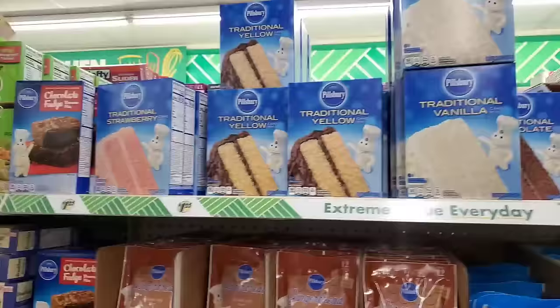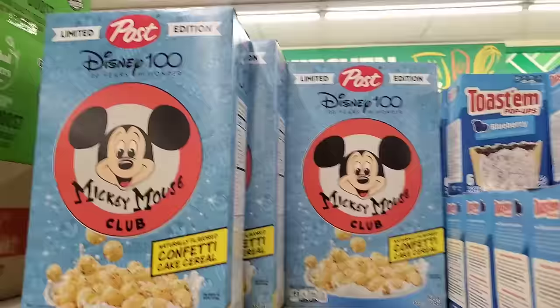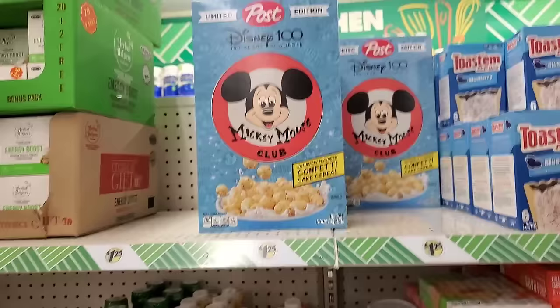If you're in the mood to bake something and you don't want to do it from scratch, you can always find some good stuff in the Dollar Tree. And Bohemia has the post-Disney limited edition 100 Years of Wonder confetti cake cereal, naturally flavored, 16 ounce, big box, super cute and nostalgic looking Mickey Mouse right on the front cover.